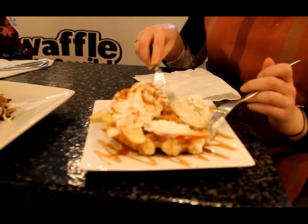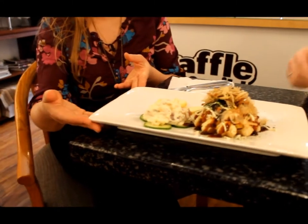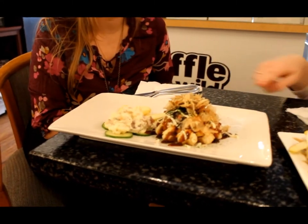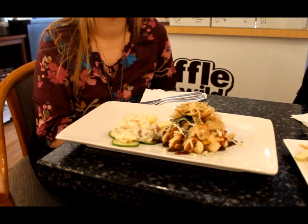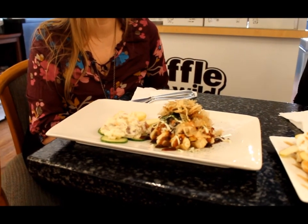And then we have our Japanese Okonomiyaki waffle, which is our crab meat and our Okonomiyaki sauce with fish flakes and seaweed. So that one's really adventurous — it's a Japanese fusion waffle.